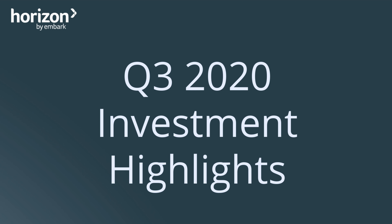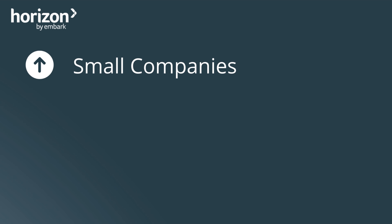Now, I'd like to provide you with a quick summary of the main decisions that were implemented during the third quarter of this year. First of all, the Horizon funds increased their exposure to small companies. The main reason for this decision was to further diversify the assets for Horizon investors and to shift the exposure to companies that the manager feels are set to benefit from current valuations and market conditions.